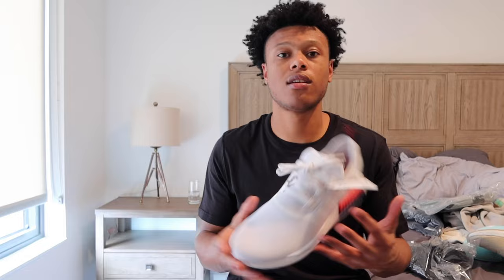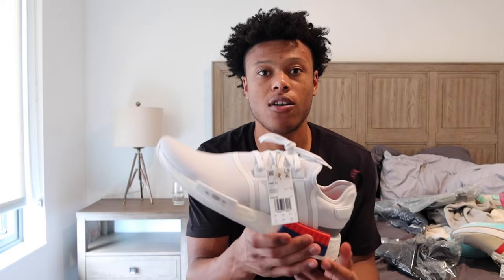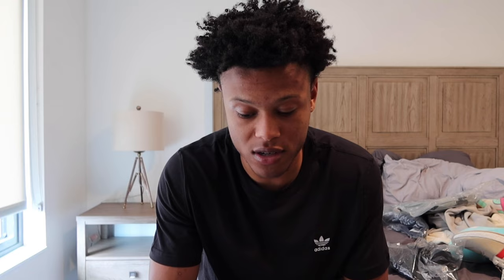Now we're getting into some more runners. These are NMDs — very comfortable shoe. I have a few pairs of these now too. I walk around in these. I've had NMDs for a long time because, like I said, I played Compton Magic, which is the Adidas team. Overall, love this shoe. Very easy shoe to wear, very versatile. Can incorporate it with different outfits — white, black, gray. Super cool.